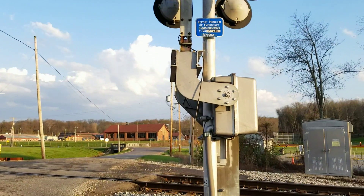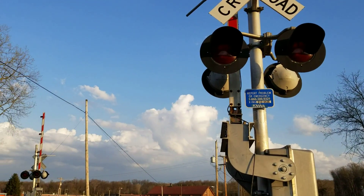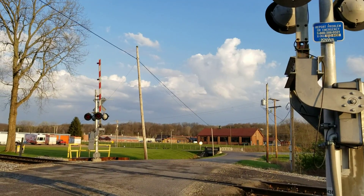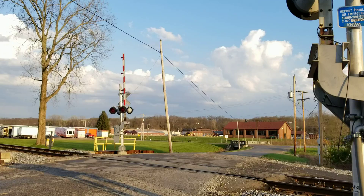Any second now, the relight case is going to go. The lights will flash, the bell will ring, and the gate will descend, indicating the approach of Kanawha River Railroad train 380 southbound on the West Virginia secondary.